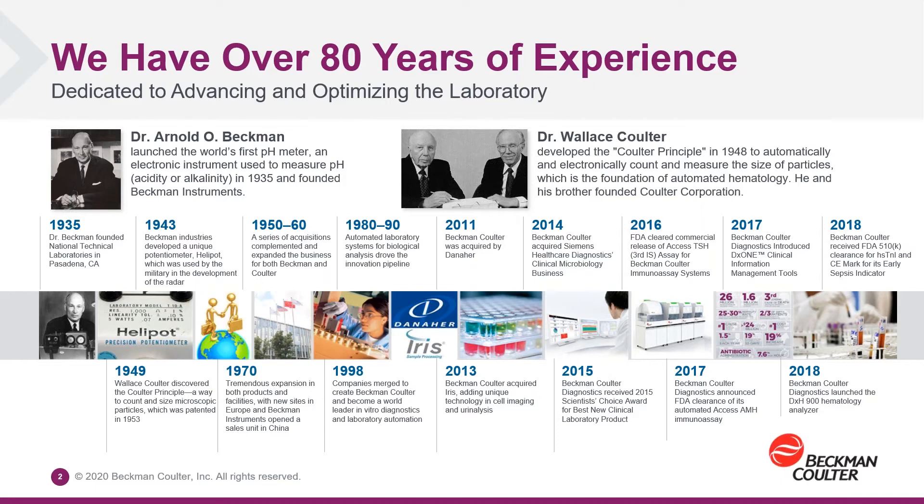The instruments that we produce for customers to use in their laboratories produce a lot of data, and our customers need ways to manage and use that data. One of the products in the portfolio includes the first cloud-based middleware, DX1 Workflow Manager, and we'll be talking more about that today.